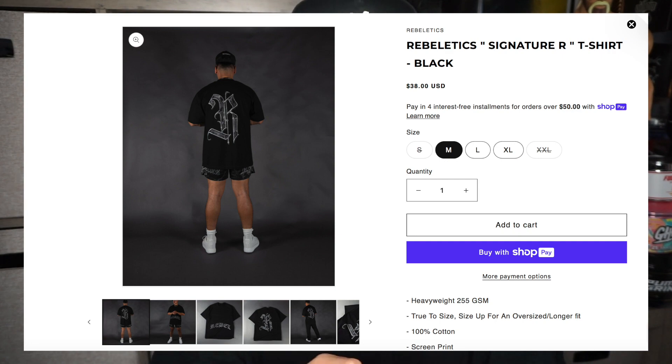These shirts are $38, that's a great price, plus you get 10% off if you use my code BLUE at checkout — that's B-L-U-E. We have sizes medium through extra-large. It's the same as the other one: heavyweight, true to size. If you want an oversized fit, size up, and it's pre-shrunk and screen printed. These shirts have a metallic look to them.